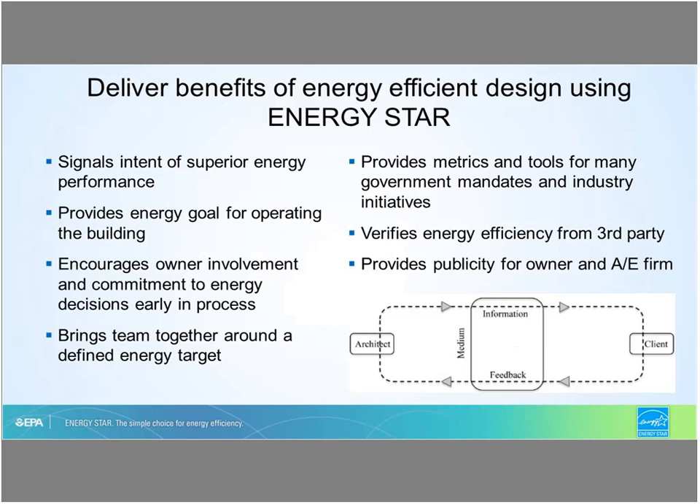The lifecycle includes a suite of ENERGY STAR programs, tools, and resources that help building owners, architects, engineers, and developers intentionally manage building energy performance from the design of commercial new construction projects through ongoing building operation and maintenance. ENERGY STAR signals to the market the intent of superior energy performance. The program recognizes building owners and their project teams for the design of commercial new construction projects that achieve an ENERGY STAR score of 75 or better, indicating the building has been designed to operate with an energy performance in the top 25th percentile of similarly constructed buildings.